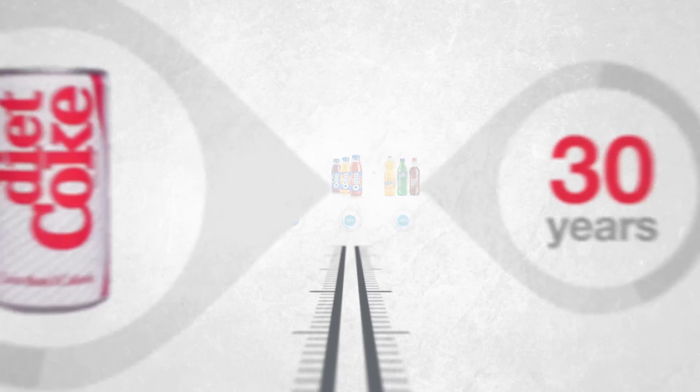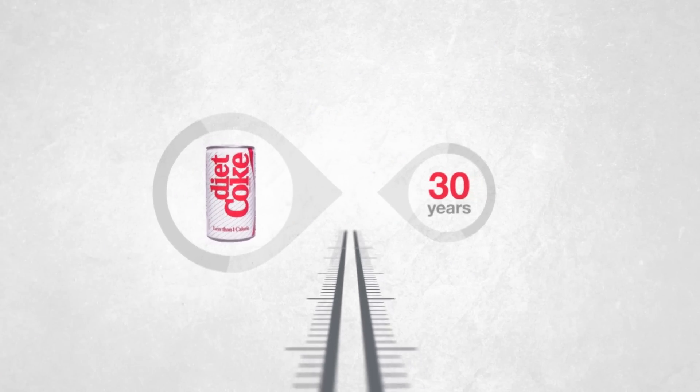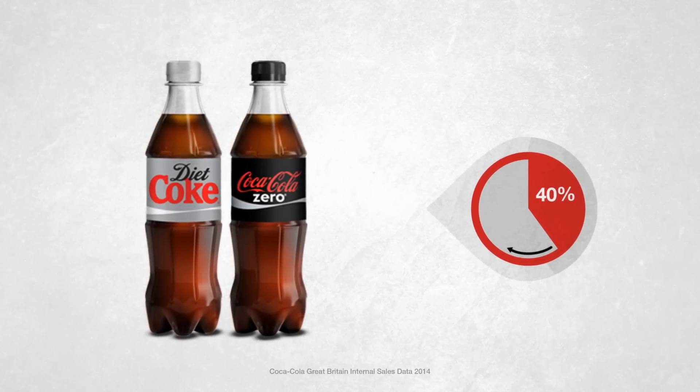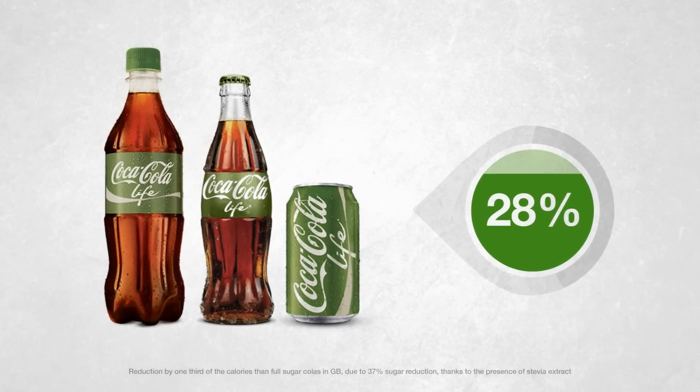More than 30 years ago, we introduced Diet Coke, one of the world's most popular soft drinks. Today, 40% of the Coca-Cola we sell in Great Britain is without sugar or calories. And newcomer Coca-Cola Life has 30% less than regular cola.